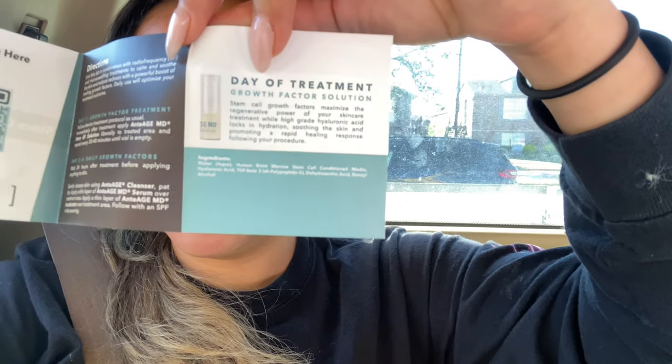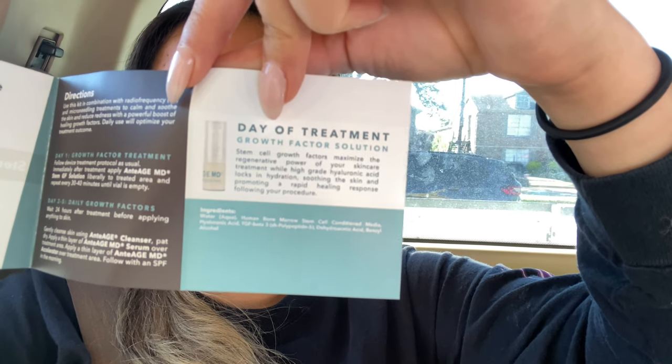30 minutes later. They provided this little aftercare kit that I have to use until I see her again. I'm going to see her in a week, exactly next Friday. I have to be applying this little solution right here — the ingredients include human bone marrow stem cell conditioned media. I have to be applying it every 30 to 40 minutes. 30 minutes passed, so I'm just going to apply more.